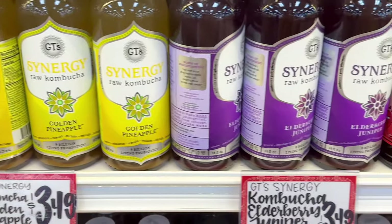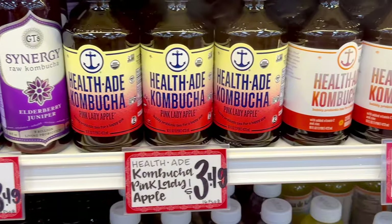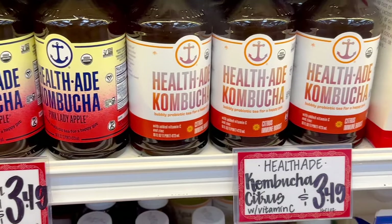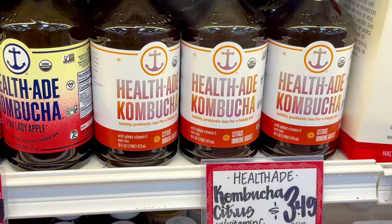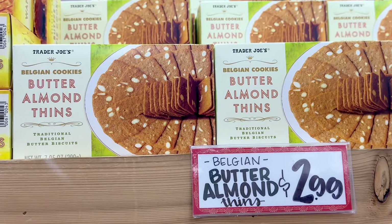There are lots of kombucha flavors for $3.49. Pineapple is one of my favorite flavors. Elderberry and juniper tasted a little medicinal to me. Pink lady apple and also a citrus immune boost with vitamin C. Butter almond thins are delicious — they're $2.99 a box.